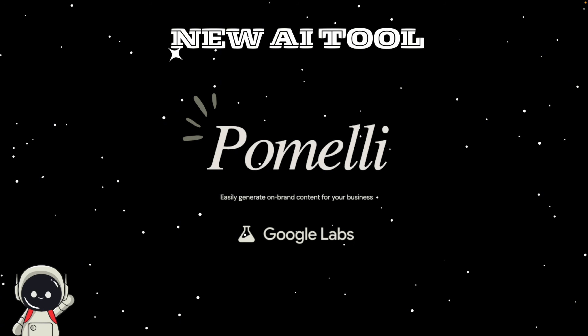In this video, I'll walk you through what Pomelli is, how it works, why Google created it, and what it could mean for the future of marketing. We'll also talk about what's good, what's not so great, and where this might be headed. So let's jump in.